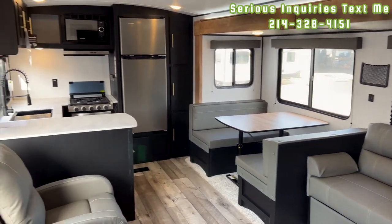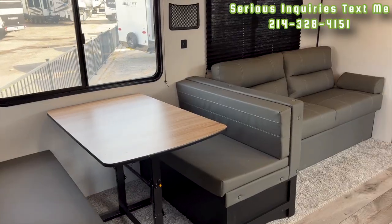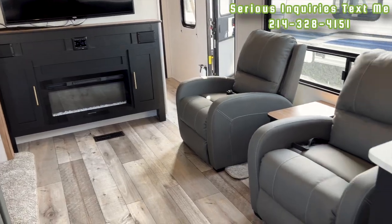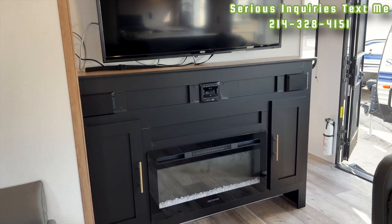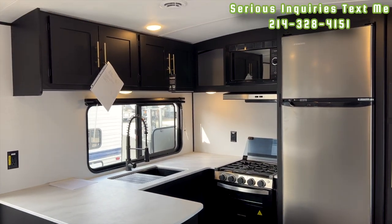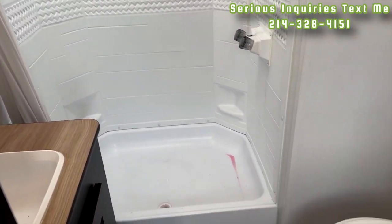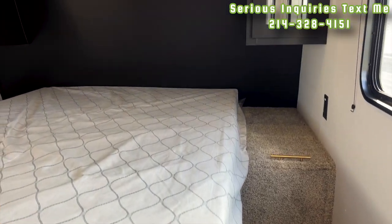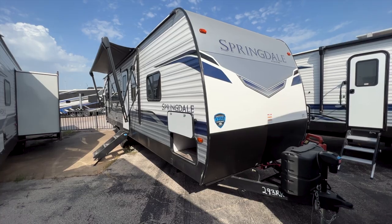If you're interested in this RV, keep in mind I'm in a sales position. I don't get paid by my company to make these videos — I do this on my own time hoping to find people interested in purchasing. I would love to personally assist you. You can text me at the number on screen, or fill out the inquiry link in the description below with some basic information so I can best help you.